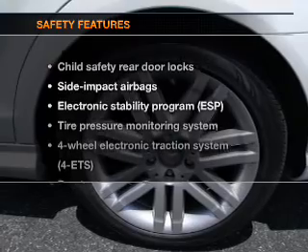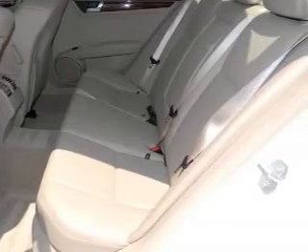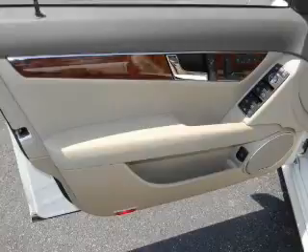If safety is a high priority, rest assured knowing that these top safety components are included: stability control, low tire pressure warning. Let us put you in the driver's seat today. Call or click to contact us.